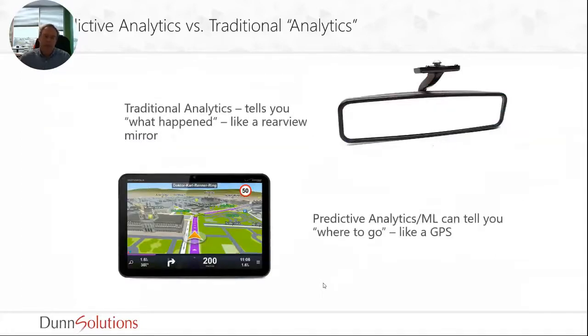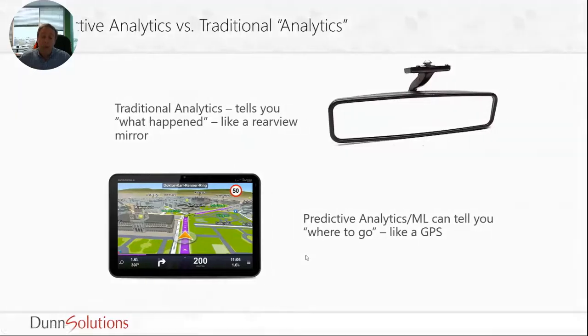What's the difference between predictive analytics and traditional analytics or reporting? We think of traditional analytics as something that happened in the past — you're asking 'how did we do?' and you get a report showing how much you sold. It's a review of what happened. When we think about predictive analytics or machine learning, it's more about what's going to happen. Predictive analytics tells you what to do; traditional analytics tells you what happened.